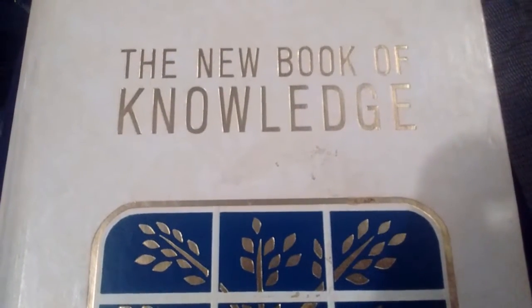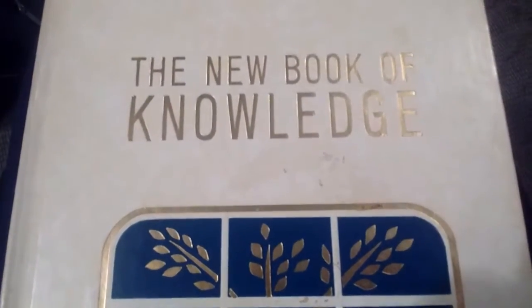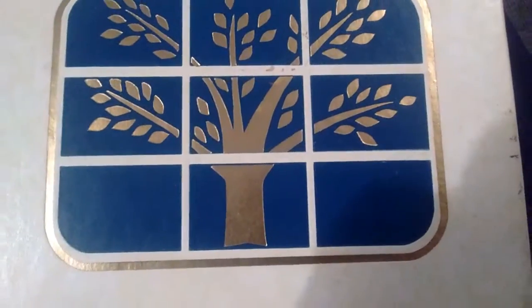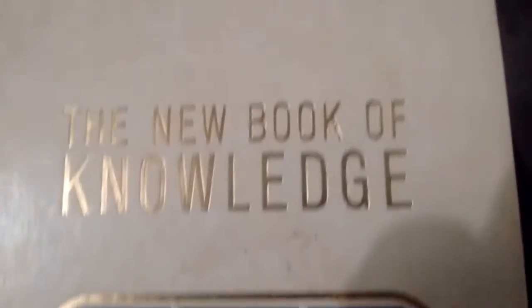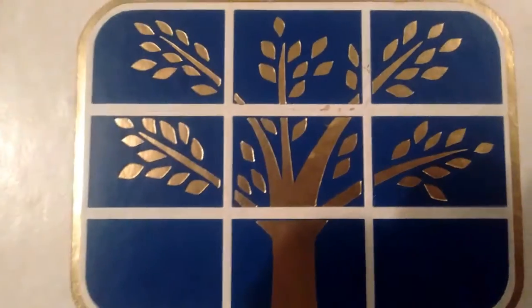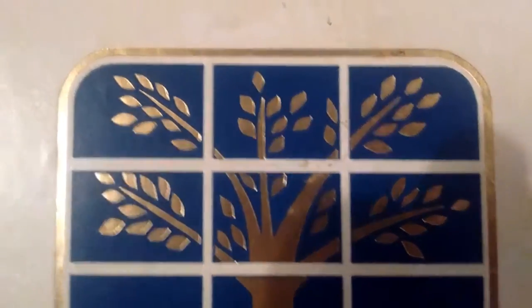Hello everybody out there in YouTube land, good times for all, or Zachary Zabala here if you prefer. I just came across this set of encyclopedias that belong to a very nice old lady I know — an older lady I should say — and she said I can have them pretty much.